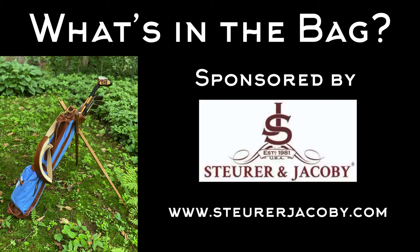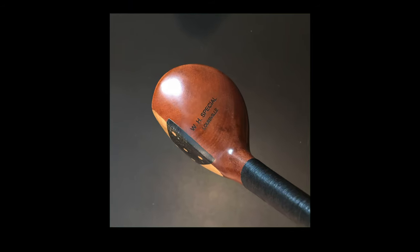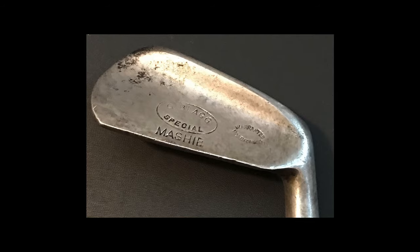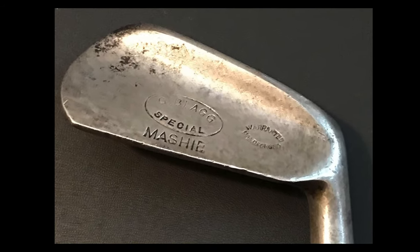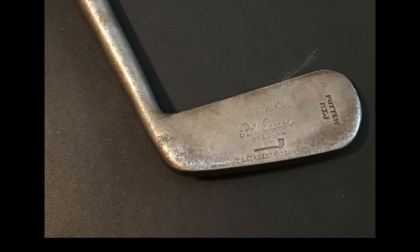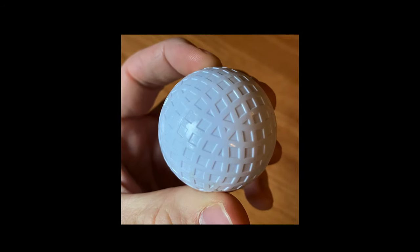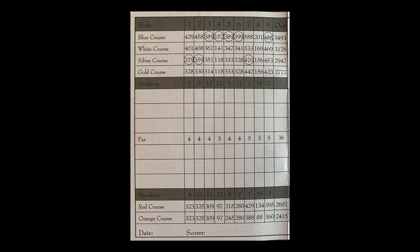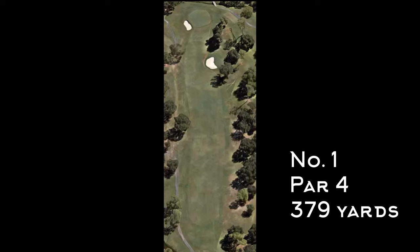Here's what's in the bag, sponsored by Stewart and Jacoby. I'm using my primary hickory set for this round: two replica woods from Louisville Golf, five authentic irons, my trusty Tom Stewart RTJ putter, and a Wilson Staff zip ball with a custom antique mesh pattern. Here's the scorecard for the front. We're playing the gold tees most of the time with a couple silver tees mixed in.